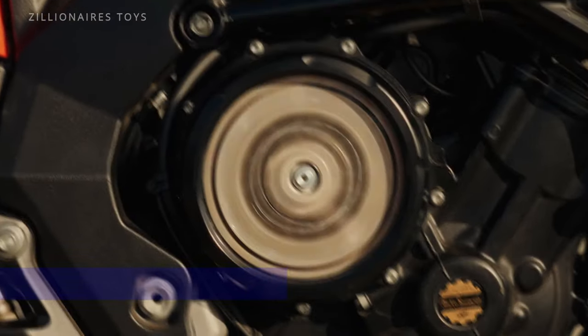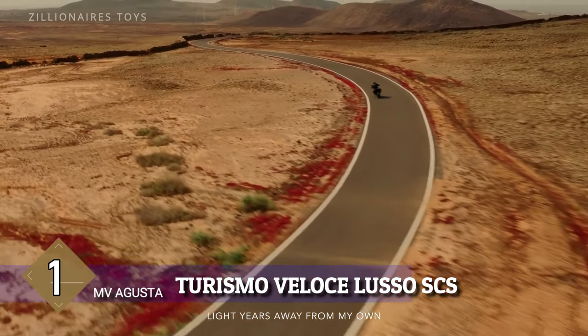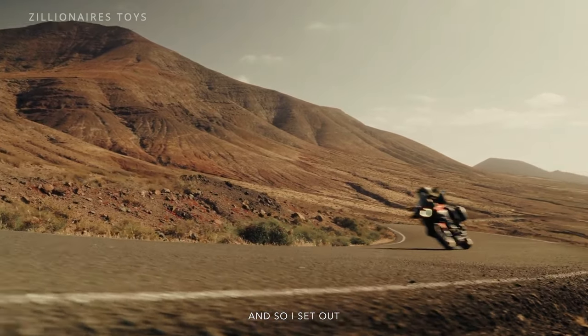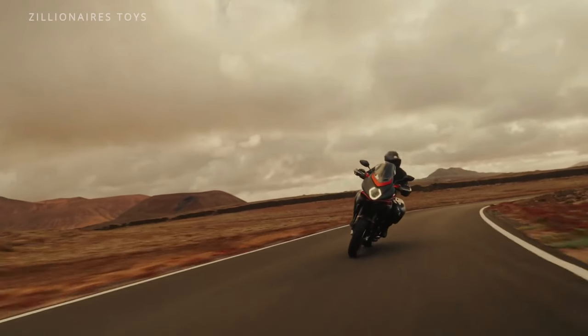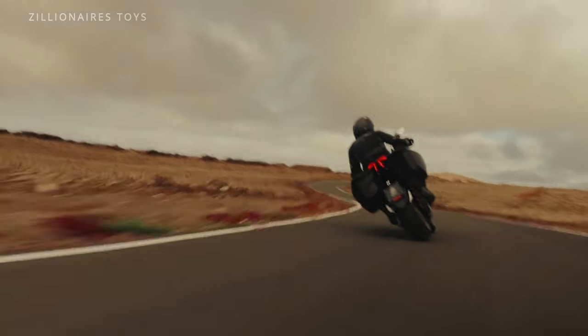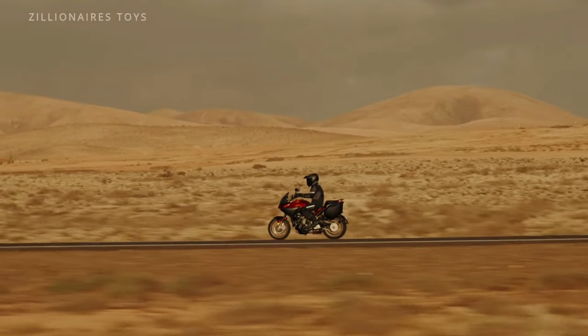And finally, topping our list, the MV Agusta Turismo Veloce Lusso SCS has arrived, flaunting its unrivalled features and exclusive MV Agusta charm. Sure, it comes with a hefty price tag, but as one of the top middleweight touring bikes, it's worth every penny if your budget allows.